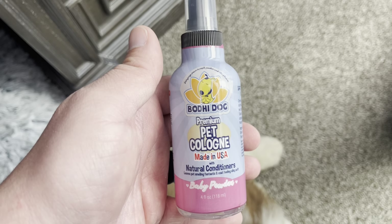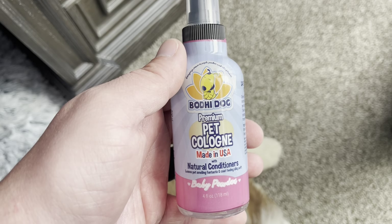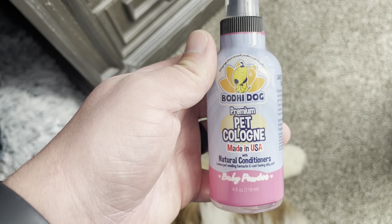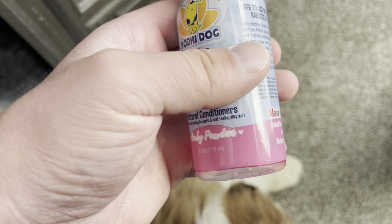Hey guys, James here. Today I wanted to give you a review of this premium pet cologne. It has been fantastic — you can see my puppy right there and he is smelling really nice because of this.